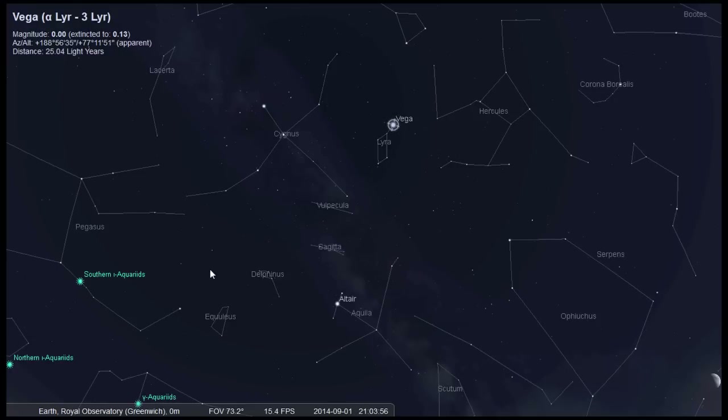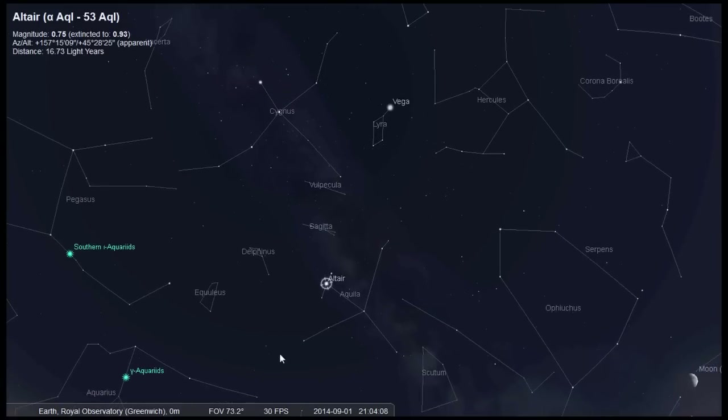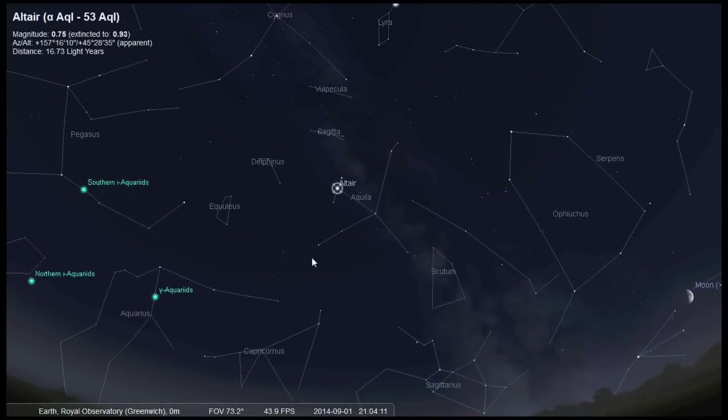This means that the axis of the Earth wobbles, taking 26,000 years to make one complete circle. And then we have Altair at the bottom, which is part of Aquila the Eagle, only 17 light years away. Altair spins at an incredible rate, taking only 9 hours to spin once, whereas the Sun takes around 25 days to rotate once on its axis.